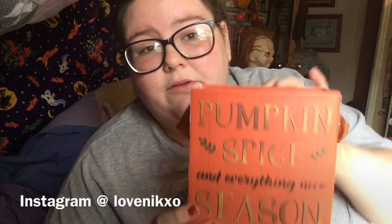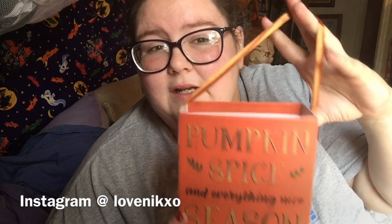I found this the other day — it's kind of like a decor bucket and it says 'Pumpkin Spice and Everything Nice Season.' It's huge! They have different sizes and designs but this was the only one I could find. It's really cute — you can put flowers or anything in it.